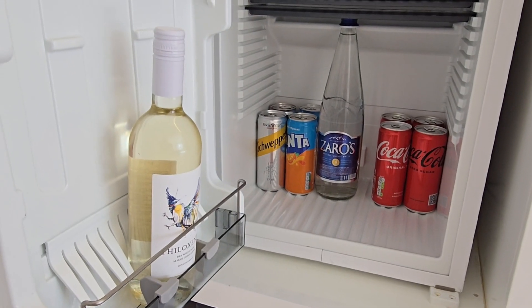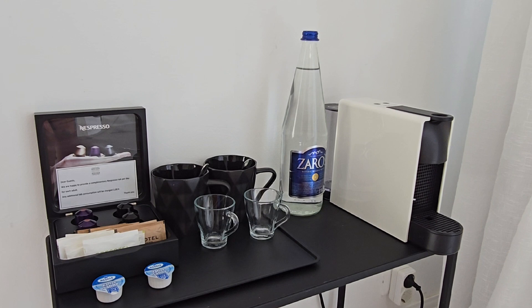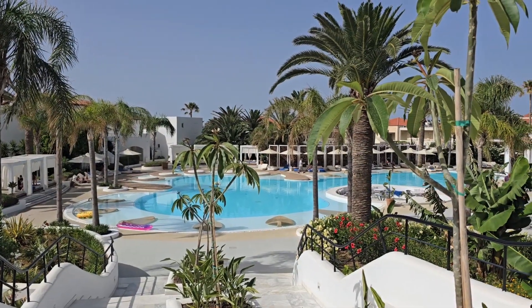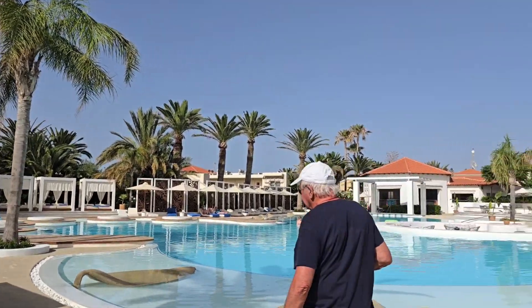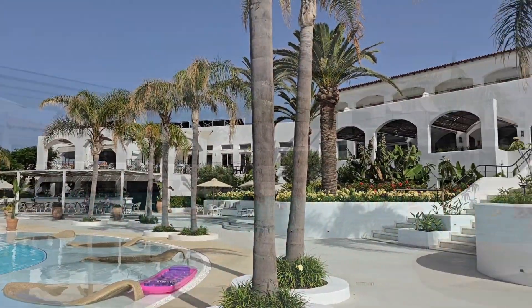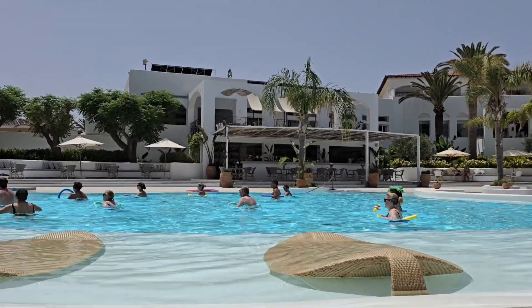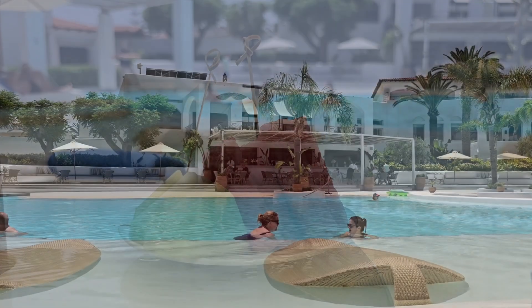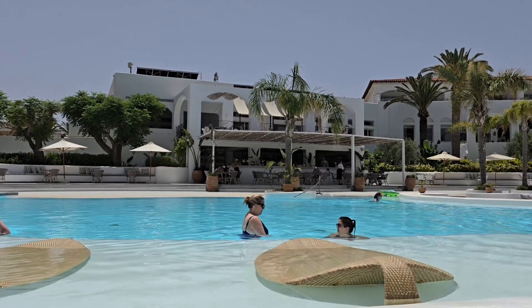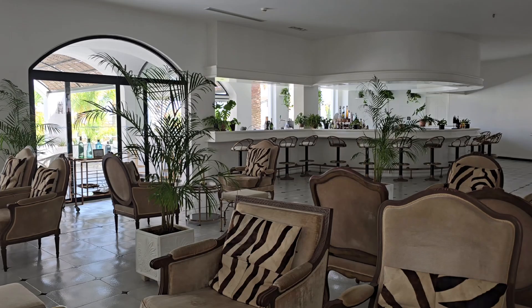All rooms come with a one-time mini bar, as well as morning coffee and water. There's a lot to do and see here in Crete, but make sure to spend some time relaxing at their spectacular pool, offering daily water aerobics. They offer complimentary poolside refreshments — grab lunch at the poolside bar, relax and enjoy cocktails.